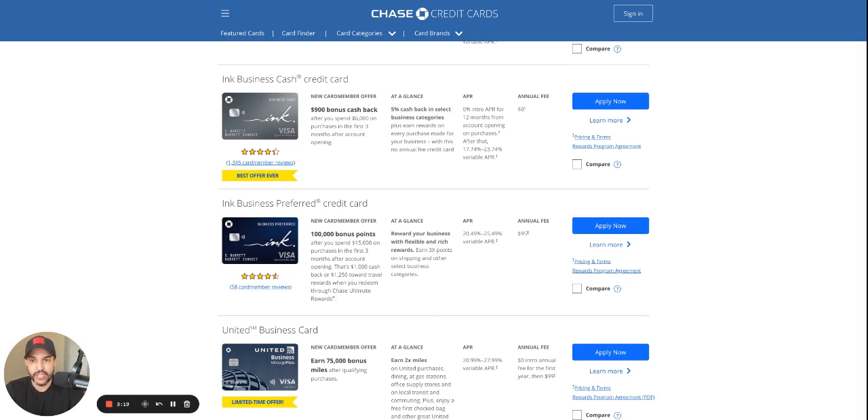The 5/24 rule — if you're not familiar with that, if you apply for five credit cards in the last 24 months, you will get denied on the personal side. But that doesn't apply for the business. So that's great — you can apply for several business credit cards.